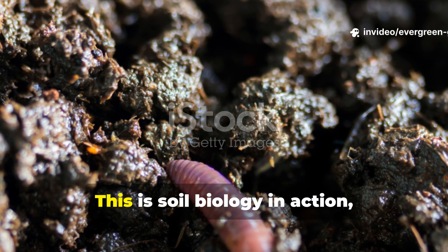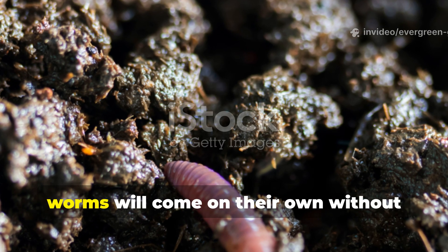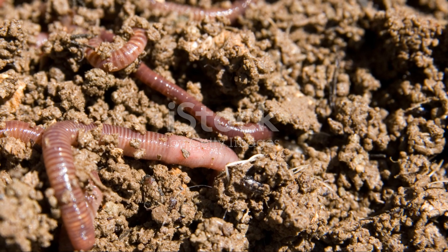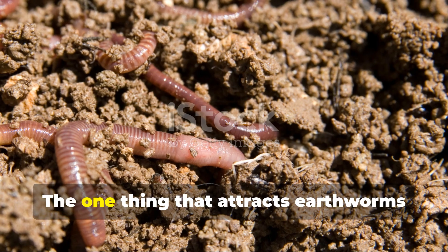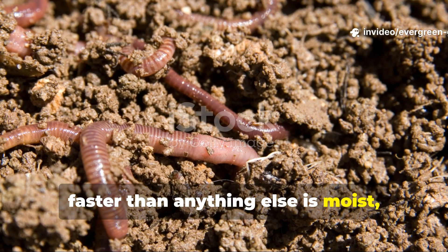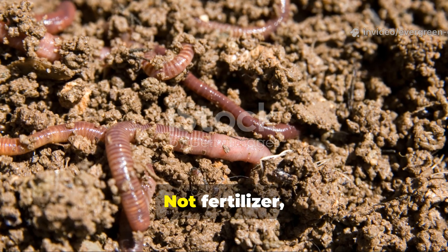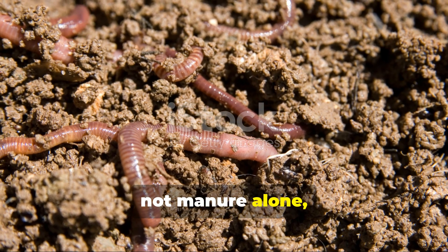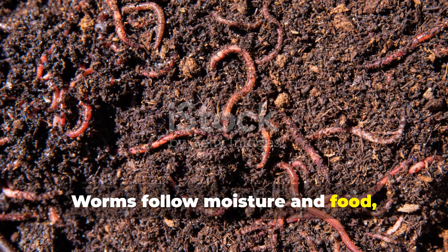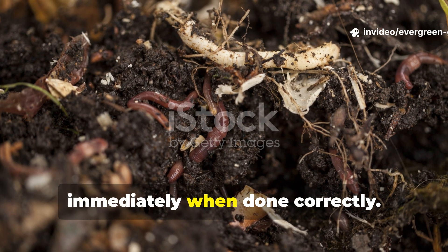This is not theory — this is soil biology in action. And once you apply it correctly, worms will come on their own without buying a single one. The one thing that attracts earthworms faster than anything else is moist, decomposing carbon layered directly on the soil surface — not fertiliser, not manure alone, and not digging. Worms follow moisture and food, and decomposing carbon provides both immediately when done correctly.